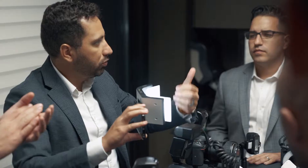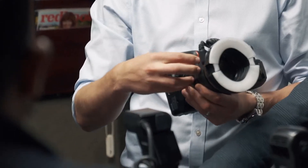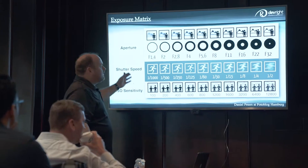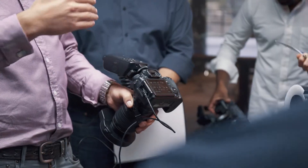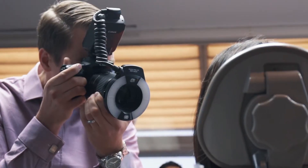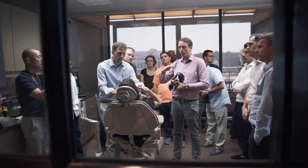We talk about the general camera systems that we have available to us as dentists and dental specialists, the different settings that we use for our clinical photography, and we also talk a lot about technique — how do we capture what we want to capture. It's a really great course and we pack a lot of information into a day and a half.